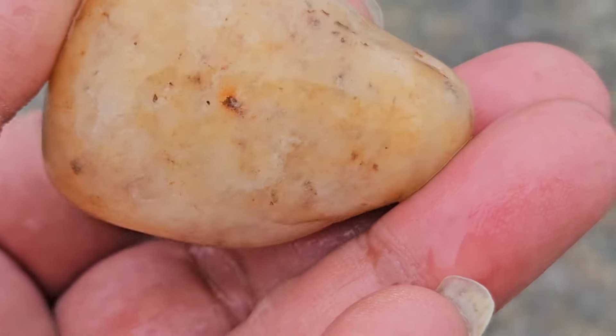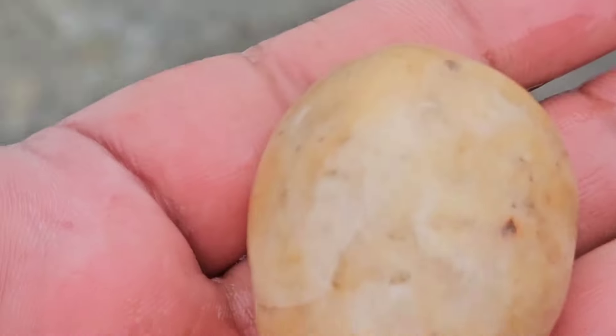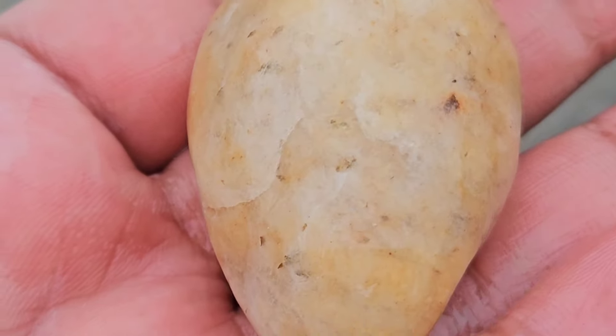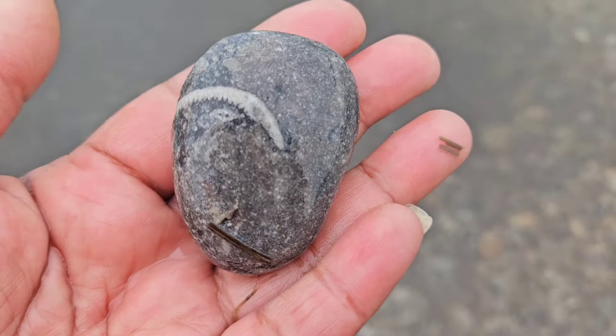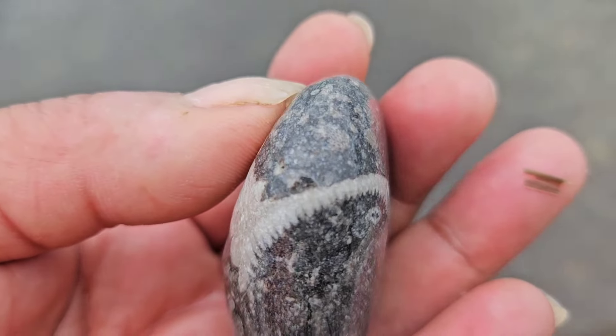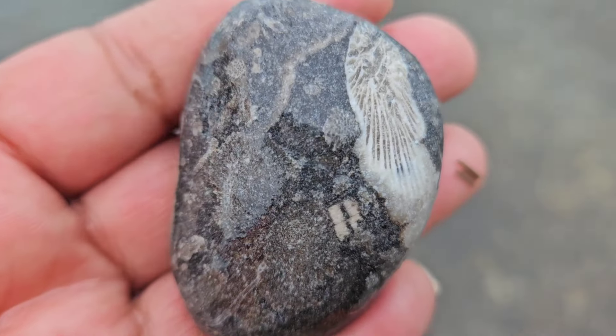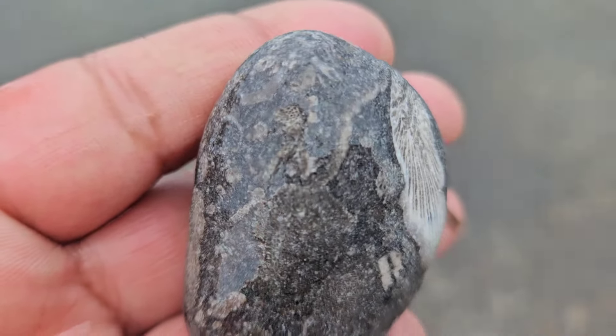Look at the size of this — it was pretty heavy. I've got some things on my fingers. Really pretty details in that. This fossil was pretty amazing to me — to see the cross section of a horned coral, and then the side of it. It was also found on shore.